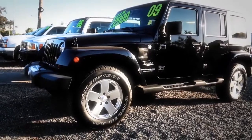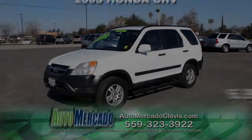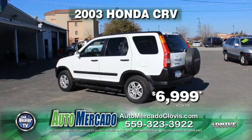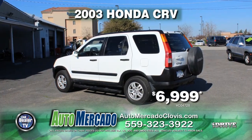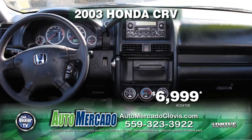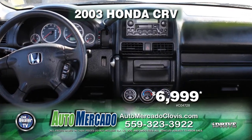Check out this week's specials. Up next from Automocado, it's a 2003 Honda CR-V all-wheel drive. This vehicle is equipped with an automatic transmission, air conditioning, alloy wheels, moonroof, and tinted windows. Pick her up today for just $6,999.